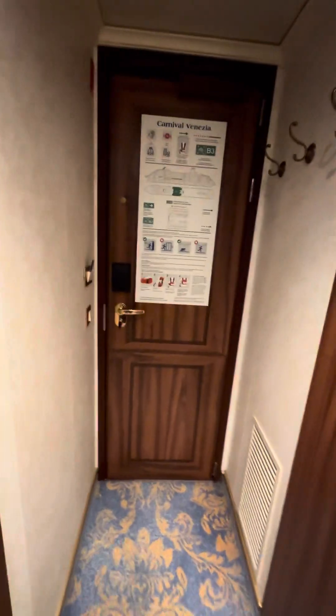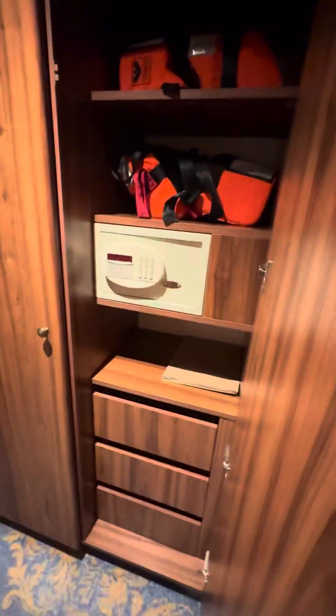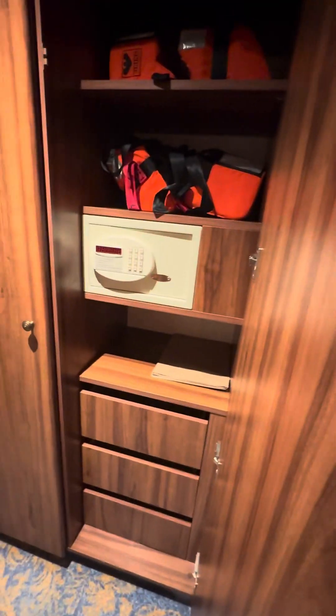Coming into the entryway here, you have some different hooks to hang jackets, whatever else. Nice tall closet with a full-length mirror, which is nice. In this one, you have three drawers, a shelf, a safe, two more shelves up there. Pretty deep too.